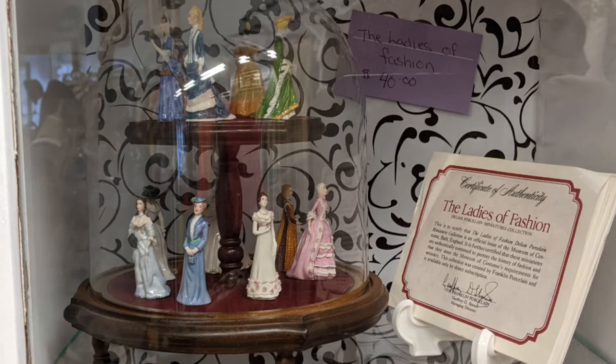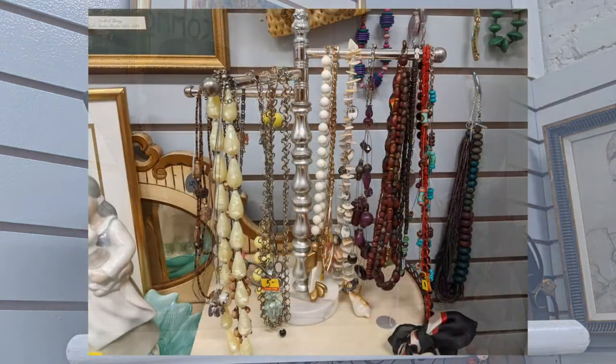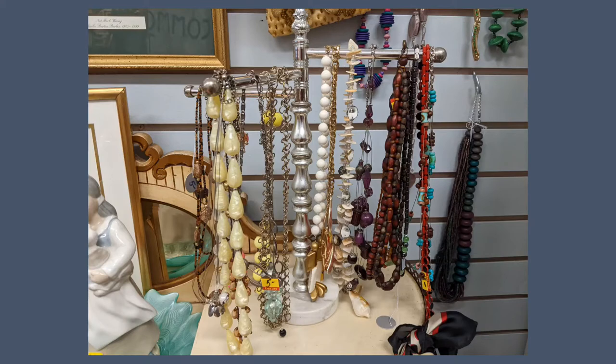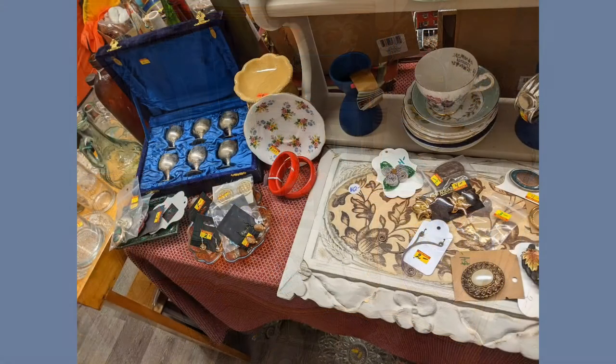Ladies of Fashion — I think it's a collection that is on offer for $40. Some more of their costume jewelry, and yet some more. These ones look primarily to be necklaces. Some other fashion accessory kind of things — some of them are made for holding necklaces.